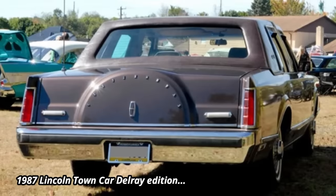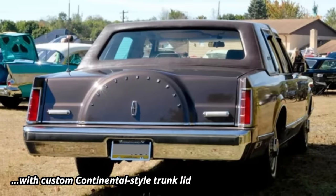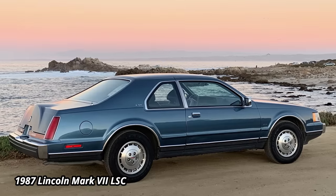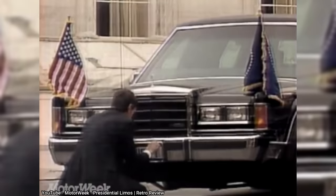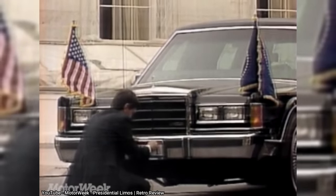By the late 80s, the Town Car's square lines were looking more like a relic compared to the rest of Ford, Mercury, and even the Lincoln lineup, as the Continental and Mark series cars were following more along the lines of the Taurus and Thunderbird by taking on Ford's new, more rounded look. Yet the design wasn't too old to not be considered for quite possibly the most prestigious role any car could obtain: the President's limousine.